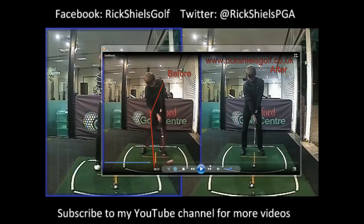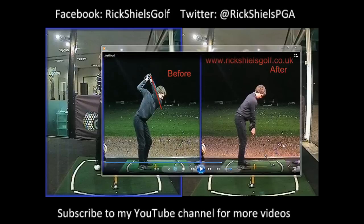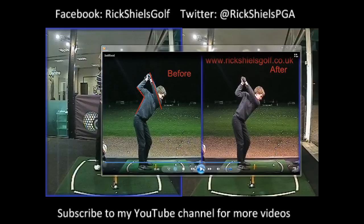We also noticed from the top of the golf swing how very upright his swing was. Now we fixed a lot of this in last session — we talked about keeping that elbow tucked in a little bit more. This was the after of last session shown on the right hand side.